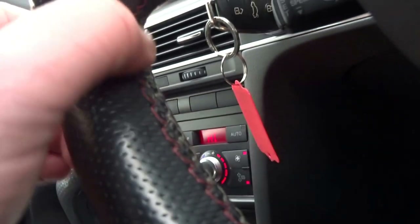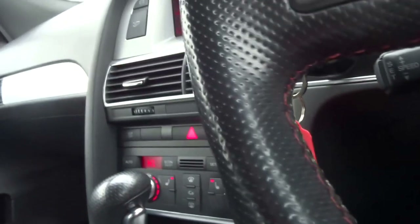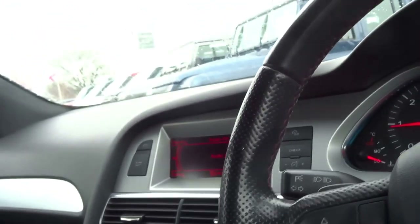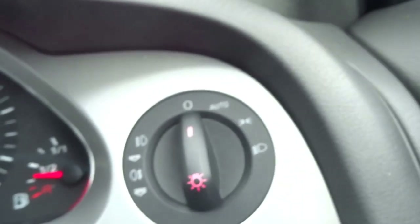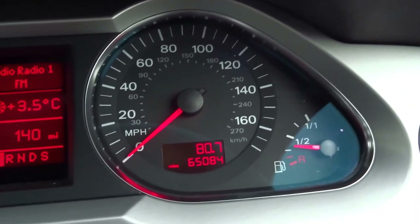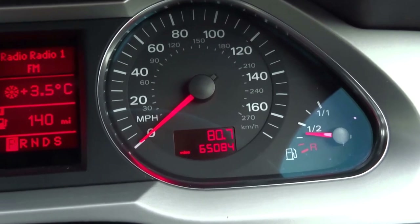You also get this two-tone stitch on the steering wheel as part of the Le Mans edition. It's also got heated door mirrors, electronically adjustable, automatic lights, and auto wipers. It's also just covered 65,000 miles.